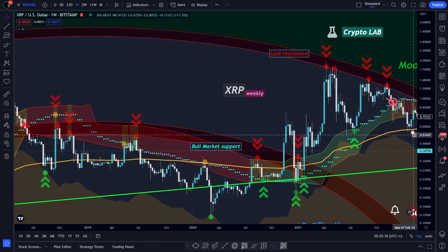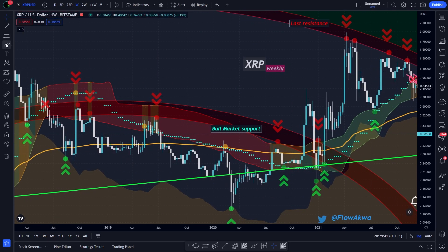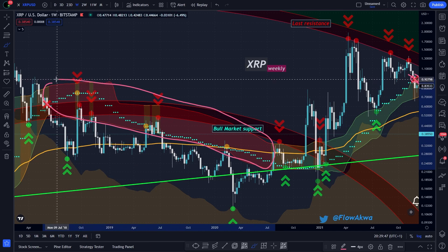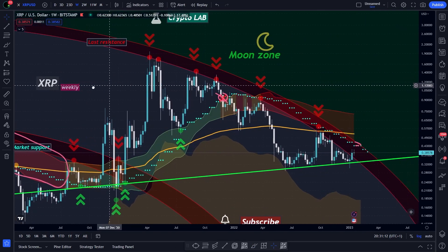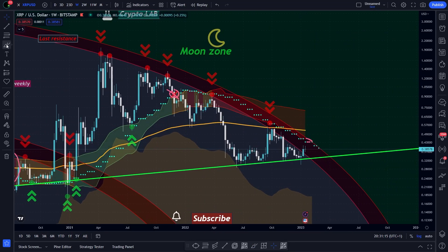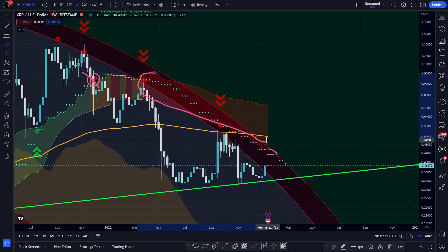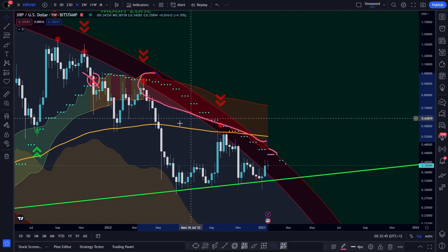In bear markets the band is red — you can see the band was red during the bear market from 2018 to 2020. This is our current scenario: we are in a bear market because the band is red and we are still below it. When the band is orange it means that the market may be in a transition phase, and in that case there is no guarantee that the market will reverse the main trend, but it indicates that a reversal may come.